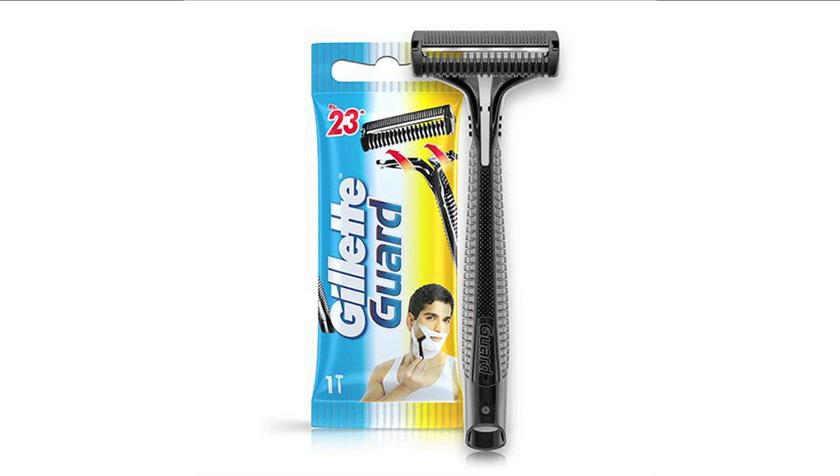You seem to be saying that good design leads to good business. Yes, absolutely. Let us look at something that helps us understand this better. We can take the story of Gillette Guard razors. They were developed by Gillette specially for the Indian market.